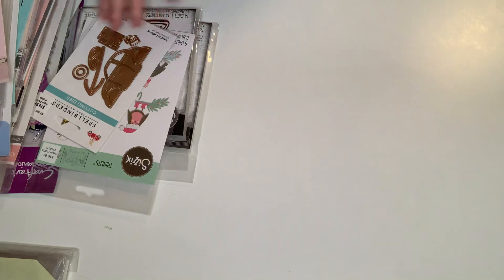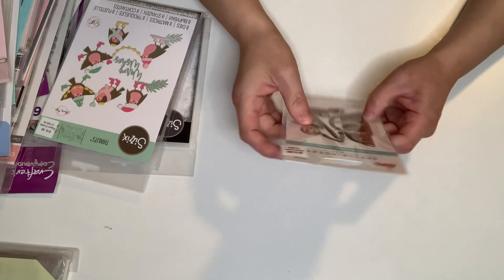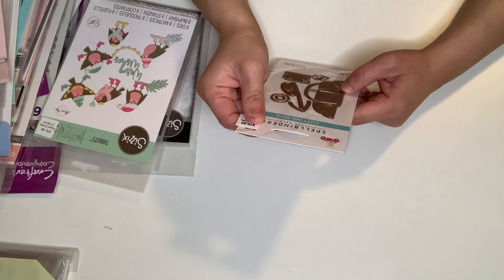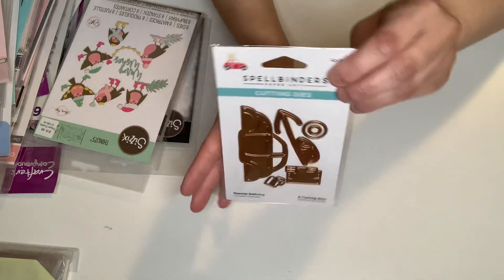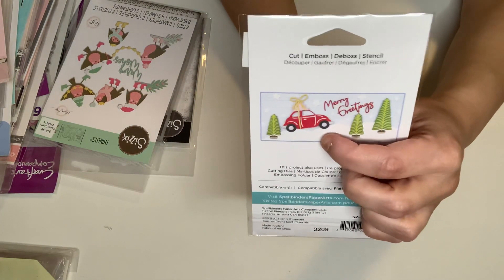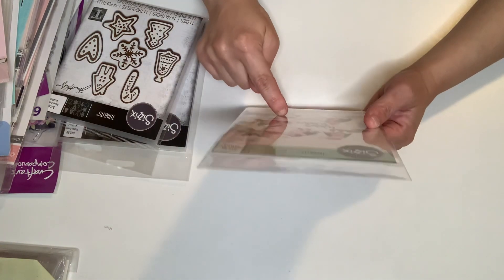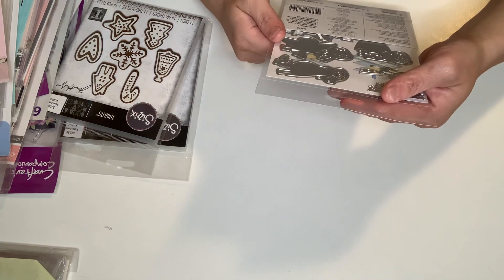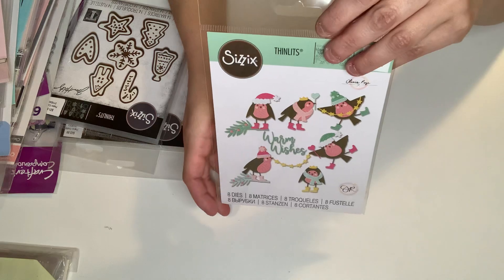I also got a die that I needed. All the dies were 40% off. This is from Spellbinders — it's called Special Delivery. I wasn't sure if I had it but I kept thinking I don't have it. It makes this super cute car right there. And then this one has eight dies — scissor thinlits — called Robins and Hats. Oh my gosh, look how cute they are!